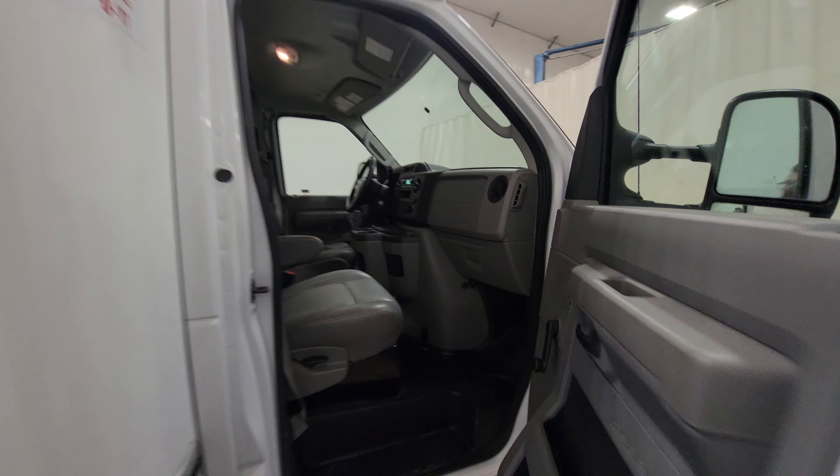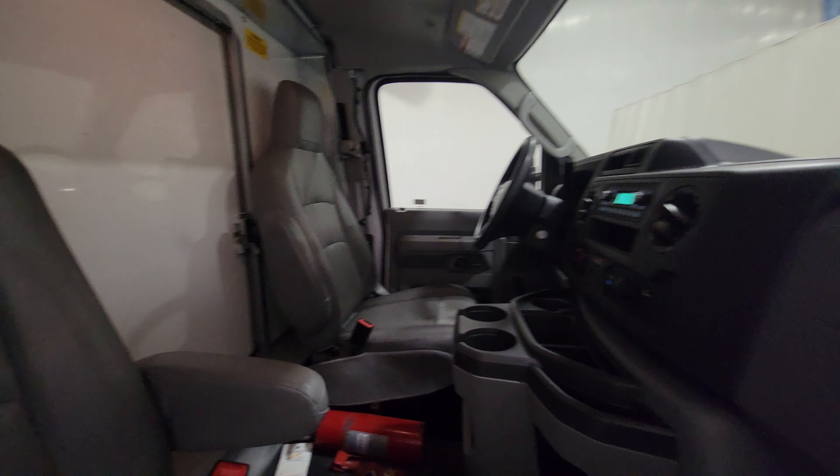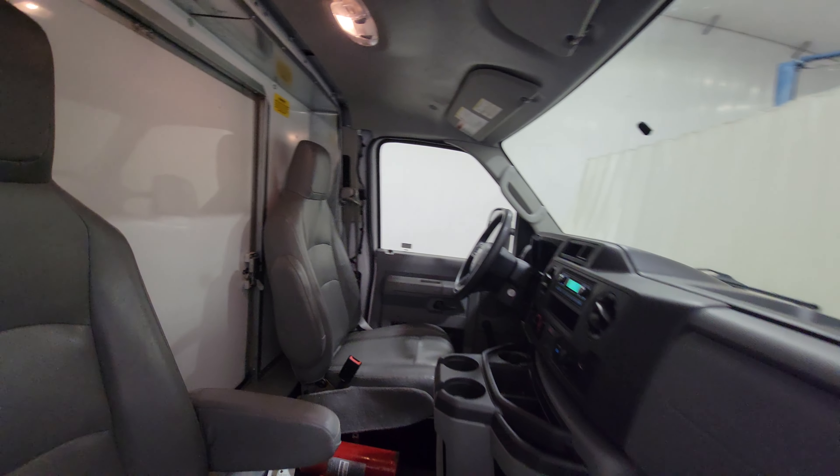There's a nice 16-foot Unicell van body on the back, and the body itself is in nice shape.